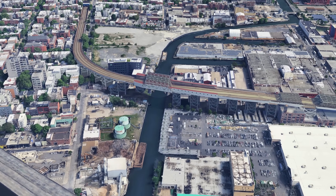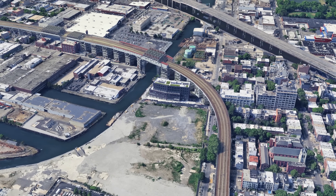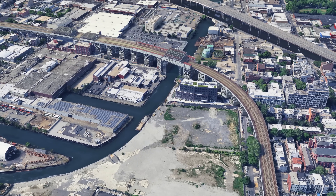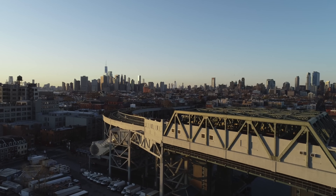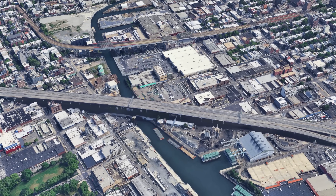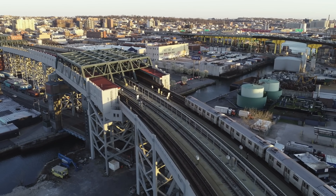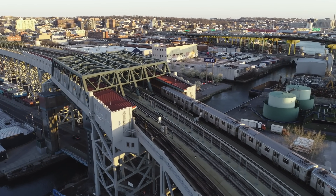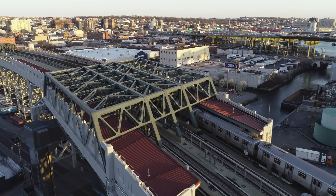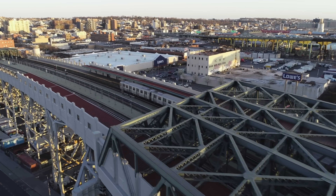The Smith-9th Street station is something special. It is located at an altitude of almost 30 meters, making it the highest station in the entire New York subway system. Instead of running underground, the line runs on a huge steel viaduct that crosses the Gowanus Canal. The reason for this is purely technical — when the line was built in the 1930s, the canal was still an important industrial and shipping route.